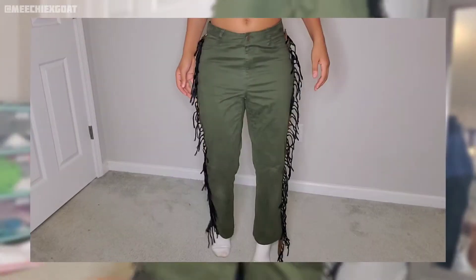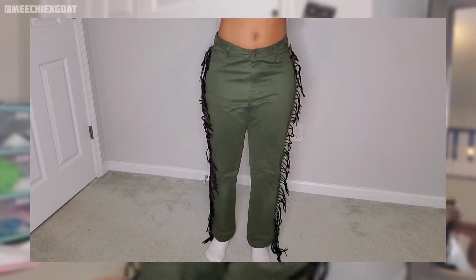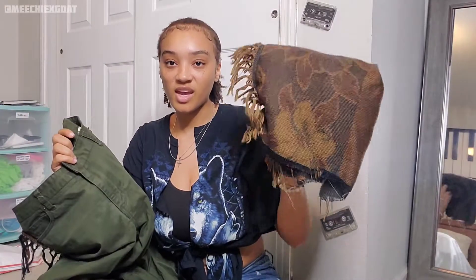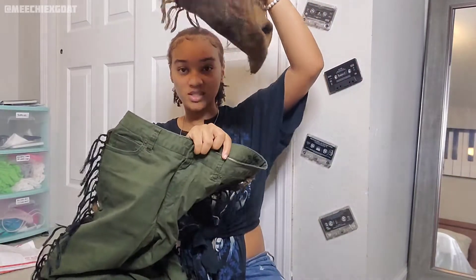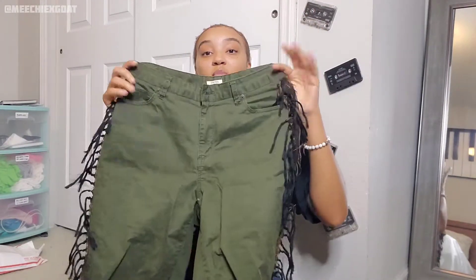The next pair of pants are these olive green pants that I put fringe on the side, kind of giving that carpet pants vibe but with just fringe on the side. I actually really like these a lot — I recently wore these with a shirt that I custom made in the same print, so it was a matching set. Y'all can go see it on my Instagram. I love these pants and the way they fit, and I love the fringe because I've never seen anyone do it with pants before.